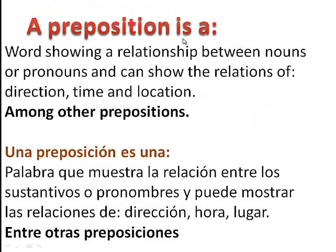A preposition is a word showing a relationship between nouns or pronouns, and can show the relations of direction, time, and location, among other prepositions.